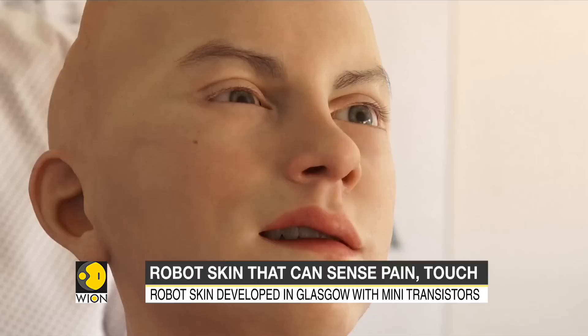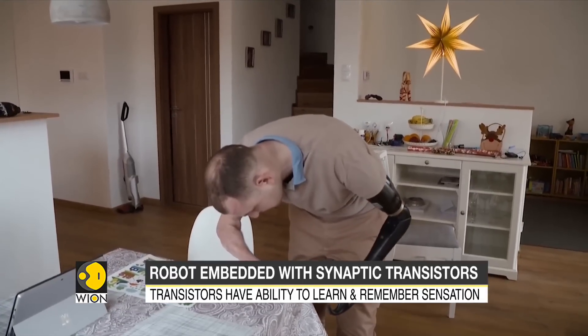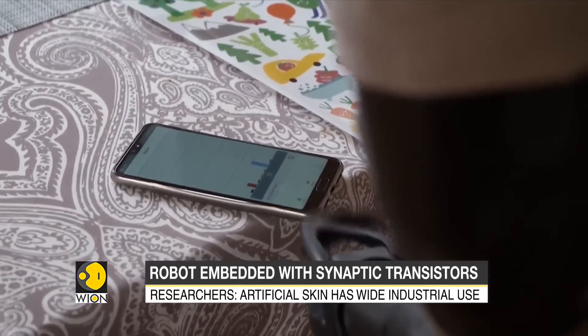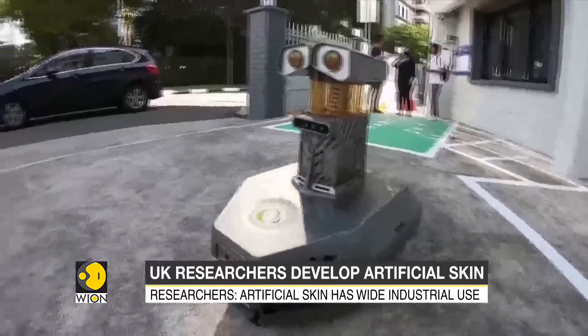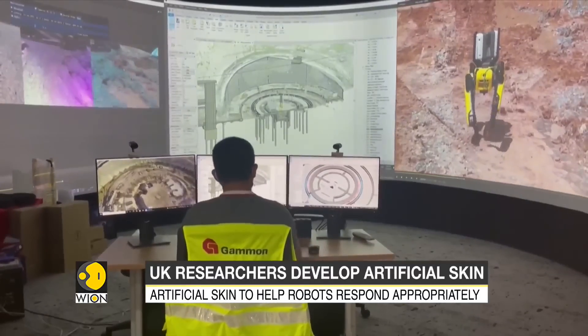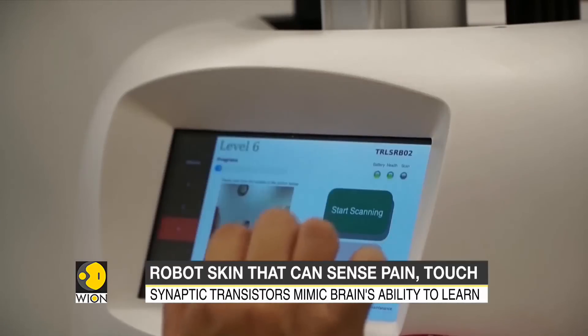Researchers say that the skin has wide industrial use. Even though there is still work to be done, the aim is to mimic the way sensory neurons work. The skin developed here is constantly learning and may soon be able to adapt to, and result in, a new line of sophisticated and highly responsive robots.